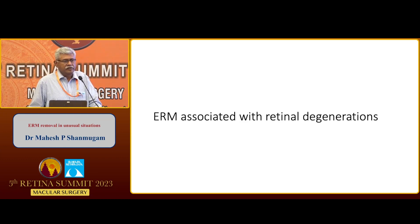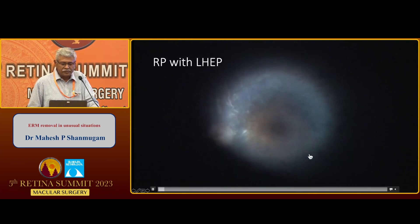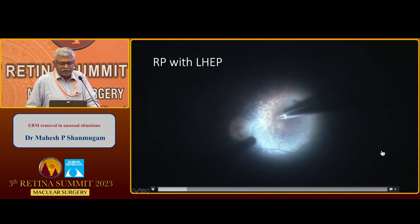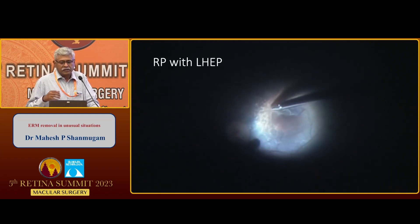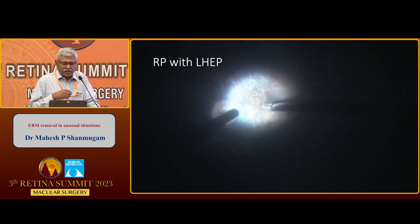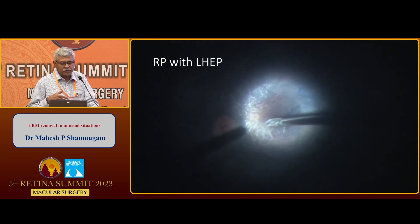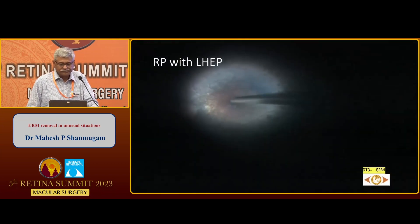Coming to the last part: ERM associated with retinal degenerations. A recent study of vitreoretinal interface anomalies in retinitis pigmentosa found ERM to be the most common anomaly, followed by VMT and lamellar macular hole. Over 37 months of follow-up, patients with ERM were the ones who lost vision. This patient also incidentally has an LHCP. Careful peeling of the epiretinal membrane is performed, distinguishing between ERM and LHCP tissue. The ERM is dissected off and separated from the LHCP tissue using scissors, and the rest is stuffed into the lamellar hole.